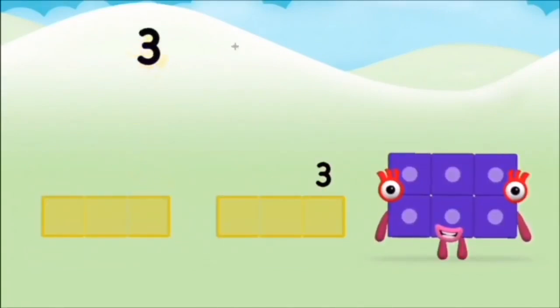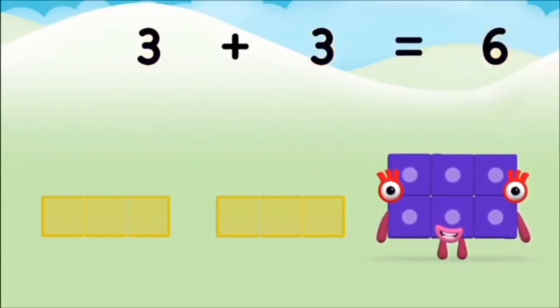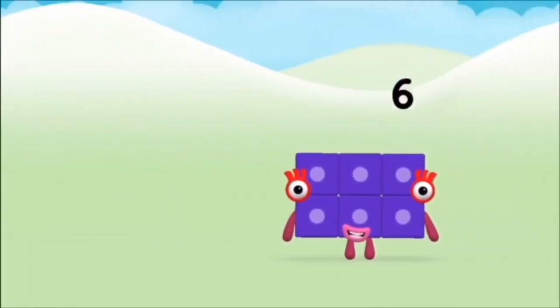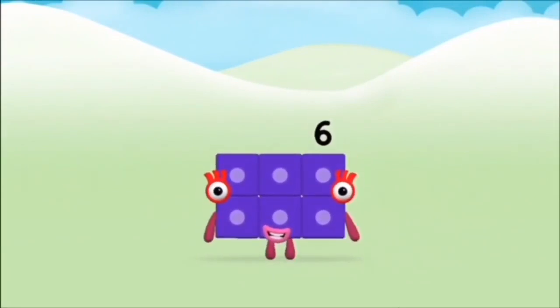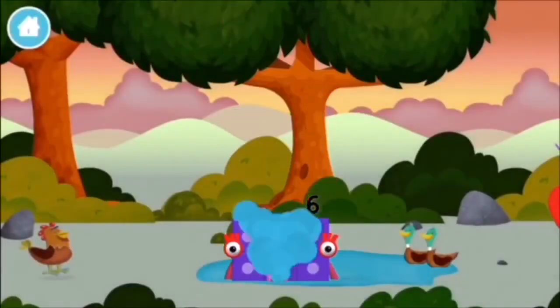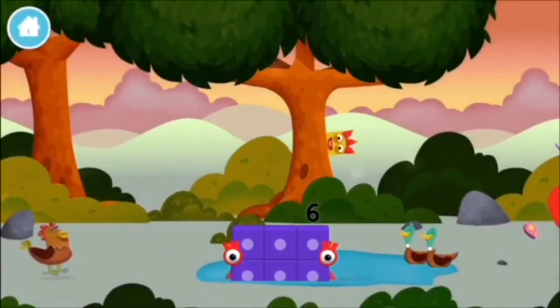Nine, one. One plus nine equals ten. Brilliant! You made number block ten!